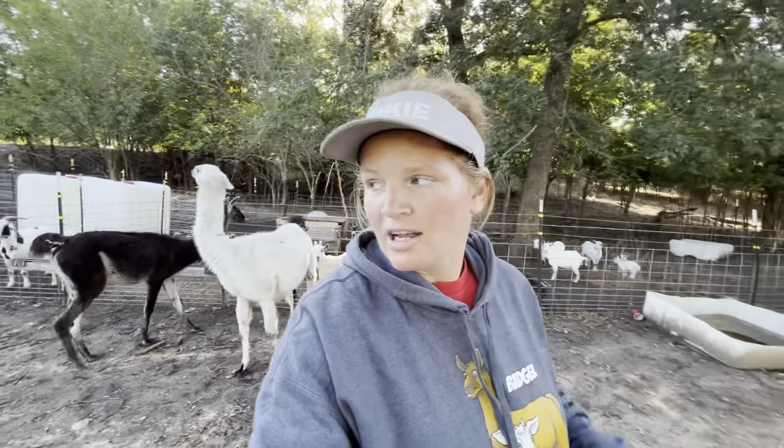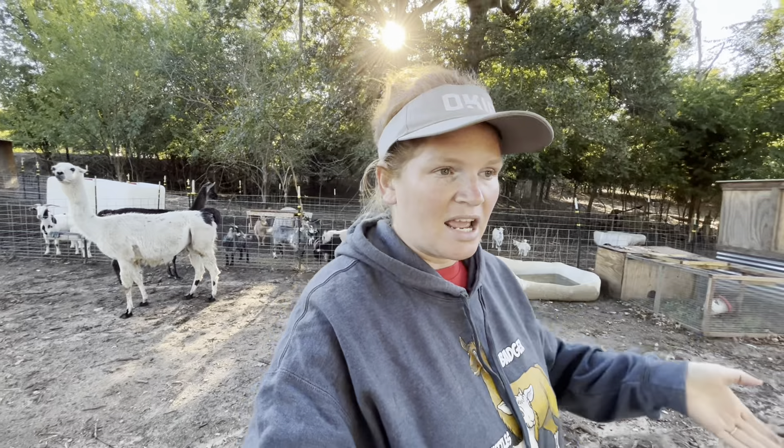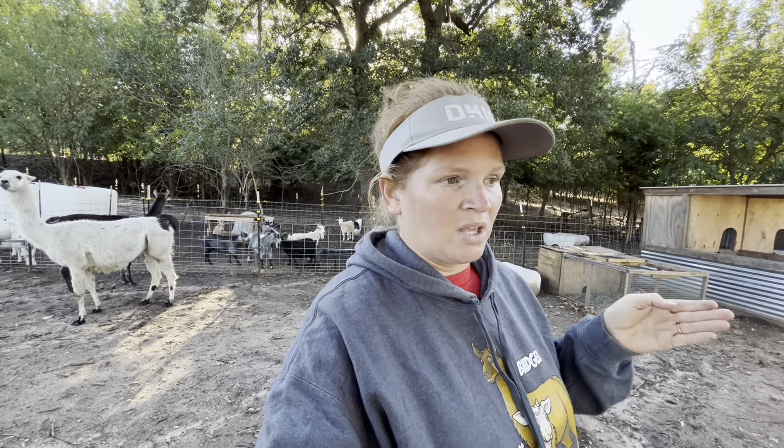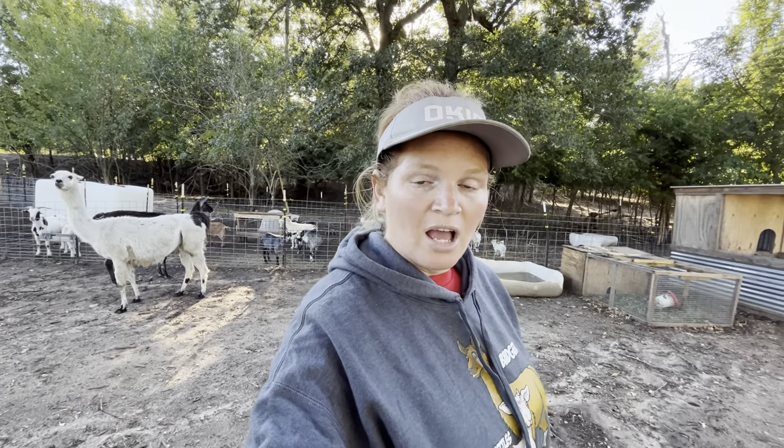Alright guys, before I go pick up those feed buckets, I'm gonna go help Brandon. We're getting a bunch of that trash and stuff that was in the tiny house - the stuff we used for the texturizing and everything - and we're gonna go haul it off. I hope you guys enjoyed this video. Go ahead and give me a thumbs up, turn the notification bell on, and subscribe. God bless!